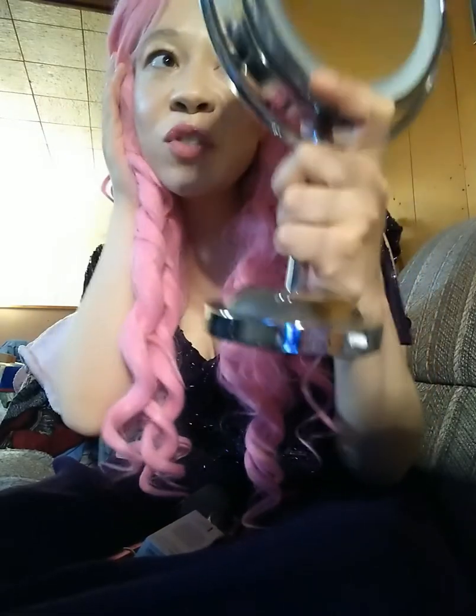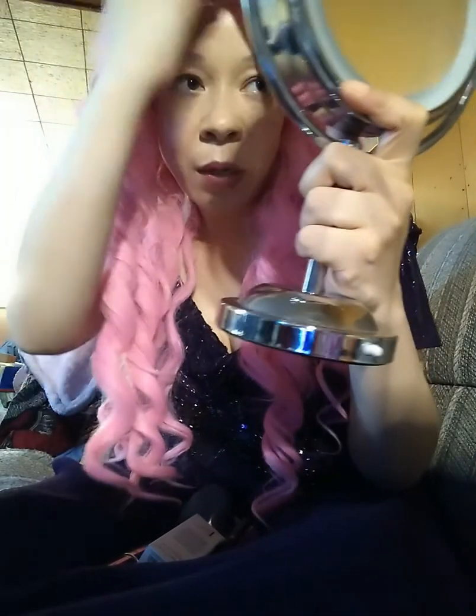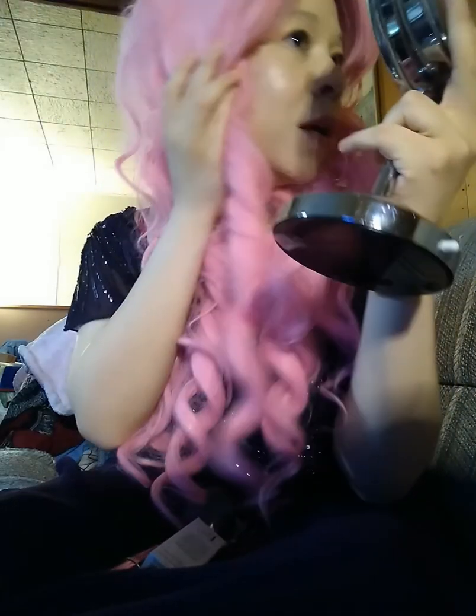At first I thought maybe it's too drying, but I looked in the car mirror this evening and I was like, man, it looks really good. It's been a couple hours now so it's held up well.